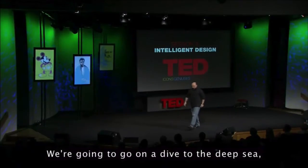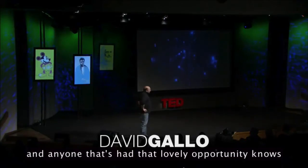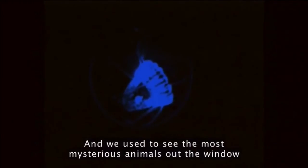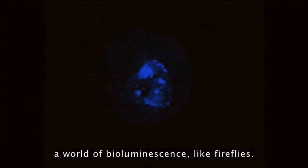We're going to go on a dive to the deep sea. Anyone that's had that lovely opportunity knows that for about two and a half hours on the way down, it's a perfectly pitch-black world. We used to see the most mysterious animals out the window that you couldn't describe — these blinking lights, a world of bioluminescence like fireflies.